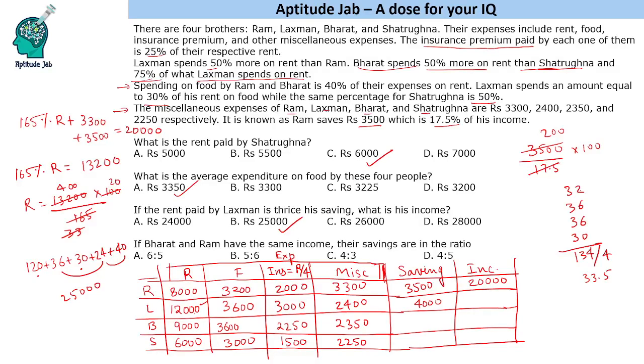Fourth question: If Bharat and Ram have the same income of 20,000, what is the ratio of their savings? Ram's saving is 3,500. Bharat's total expenses are rent 9,000 plus food 3,600 plus insurance 2,250 plus miscellaneous 2,350, which equals 17,200. So Bharat's saving is 20,000 minus 17,200, which is 2,800. The ratio of Bharat's saving to Ram's saving is 2,800 to 3,500, which simplifies to 4 to 5.